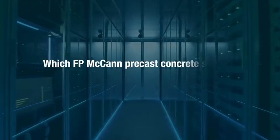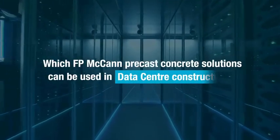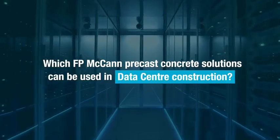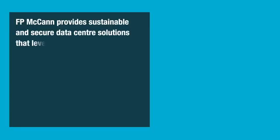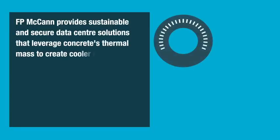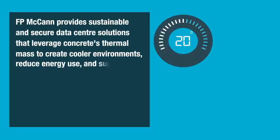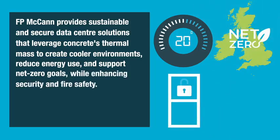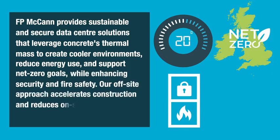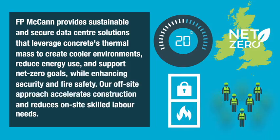FP McCann provides sustainable and secure data center solutions that leverage concrete's thermal mass to create cooler environments, reduce energy use and support net zero goals while enhancing security and fire safety. Our off-site approach accelerates construction and reduces on-site skilled labor needs.